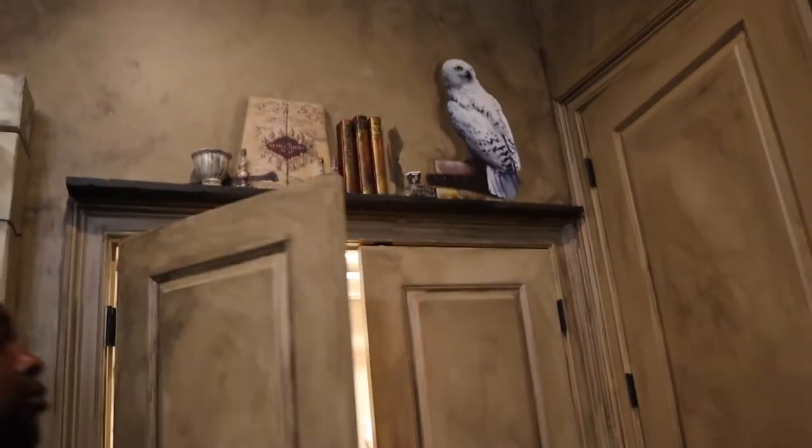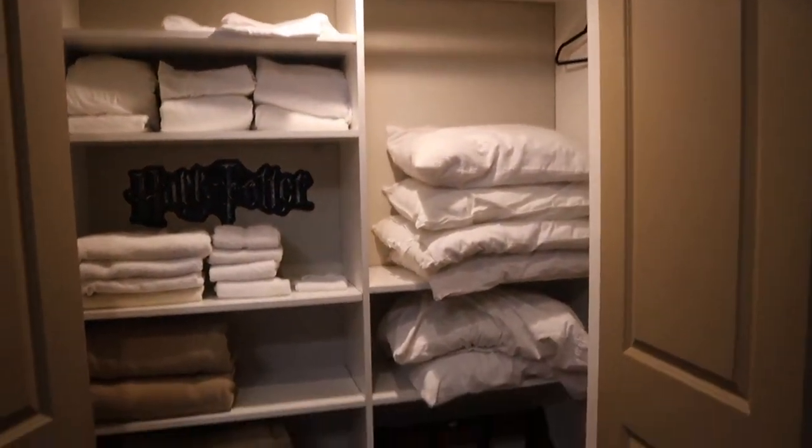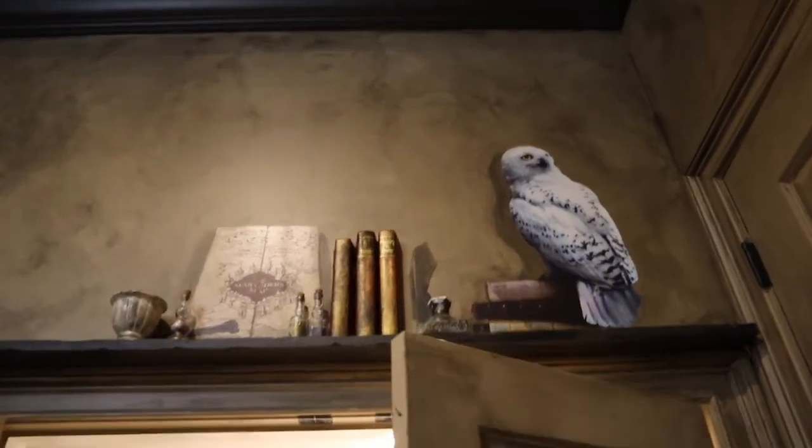Let's see what's behind these doors. It's a closet with extra linens, towels, and bedding. And there's Hedwig up there above.